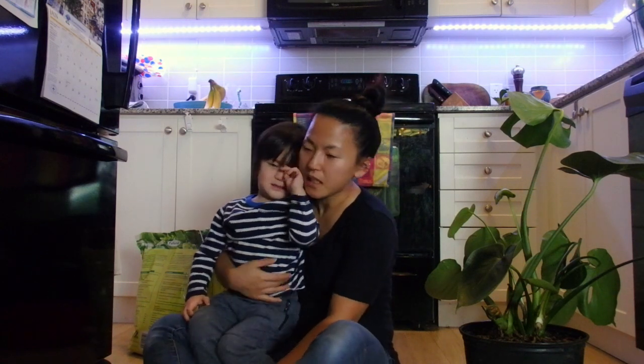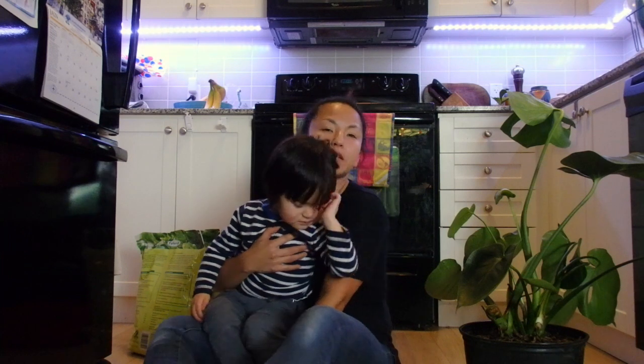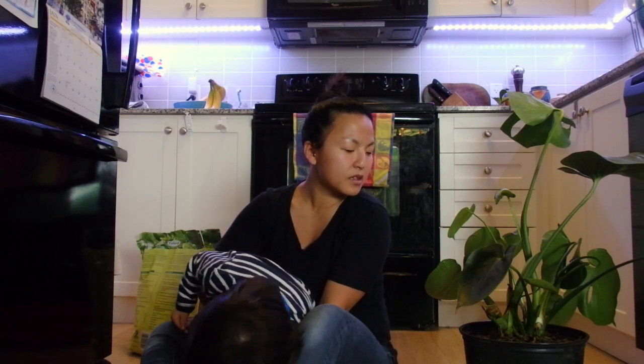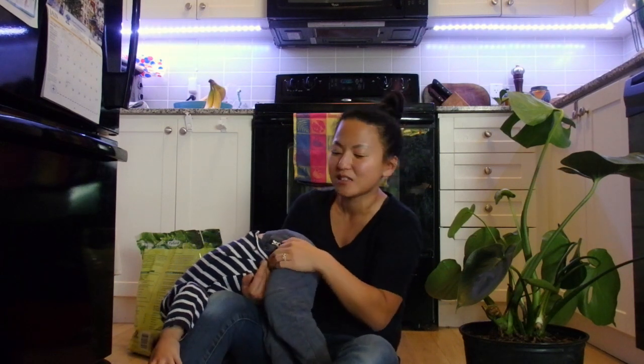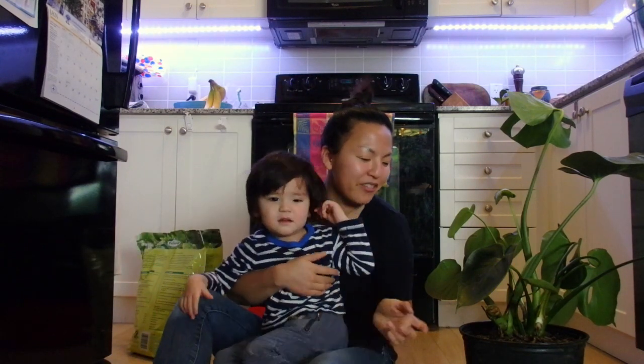They harm the roots, so eventually the plant might die. I'm going to repot, dump all the soil, wash the roots to make sure everything's gone, and spray the roots with insecticide spray just to make sure there are no eggs or anything.